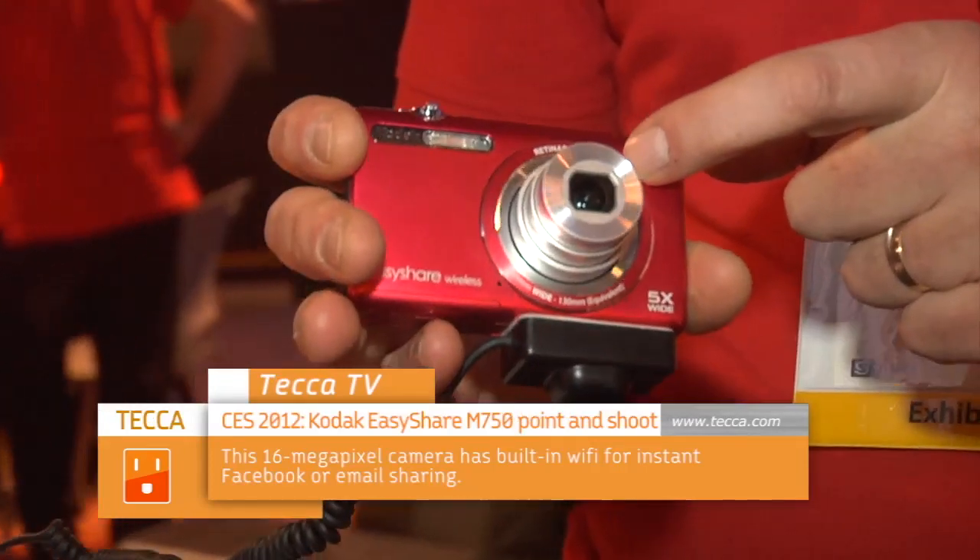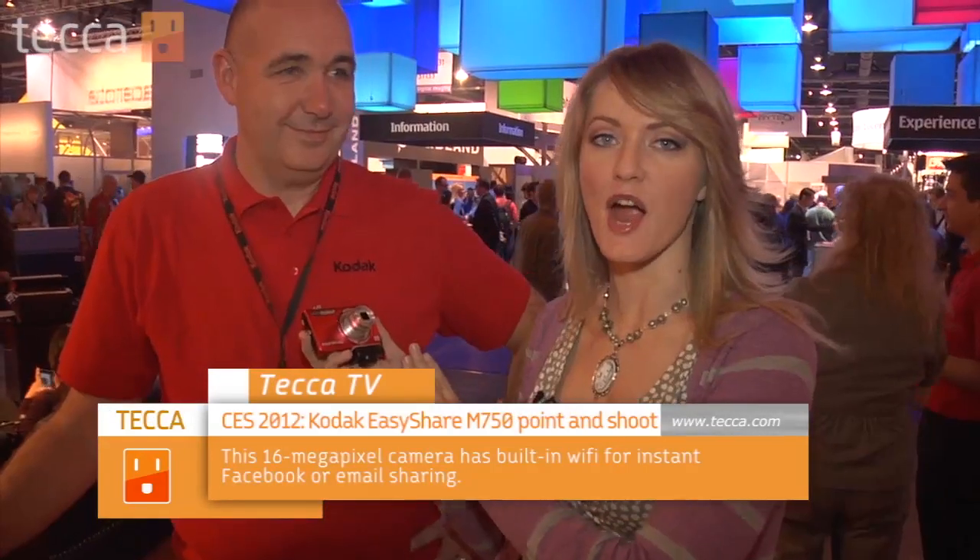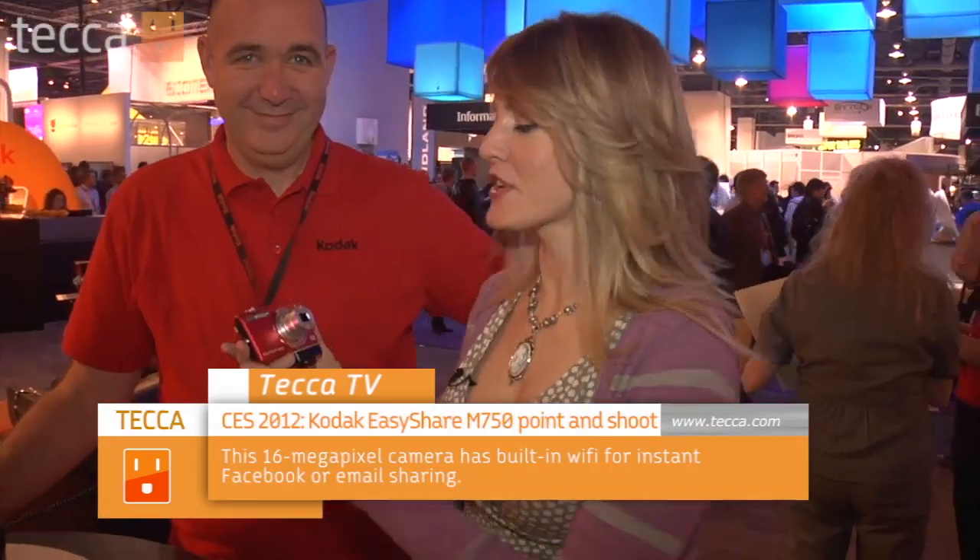Maybe they'll let me keep this one. We have a fantastic camera from Kodak here. This is the EasyShare Wireless M750 from Kodak. And it matches Hal's shirt here. But that is not all this camera does — it is really amazing.